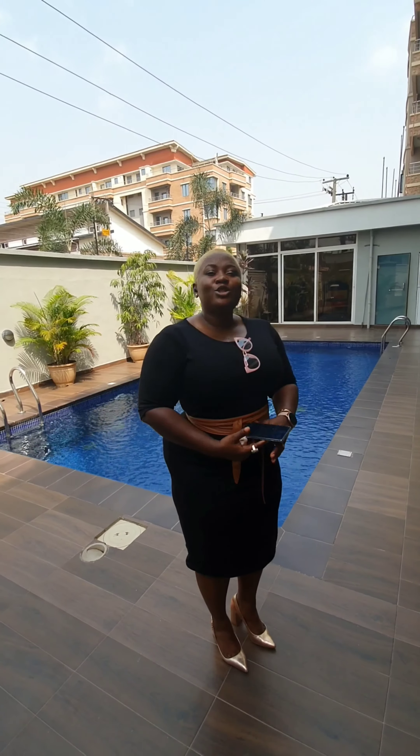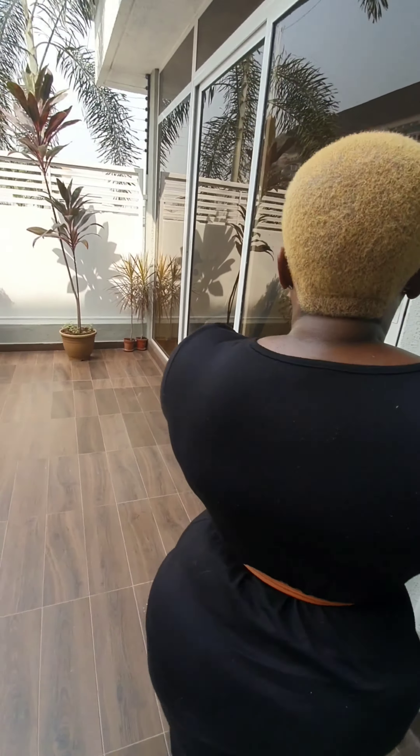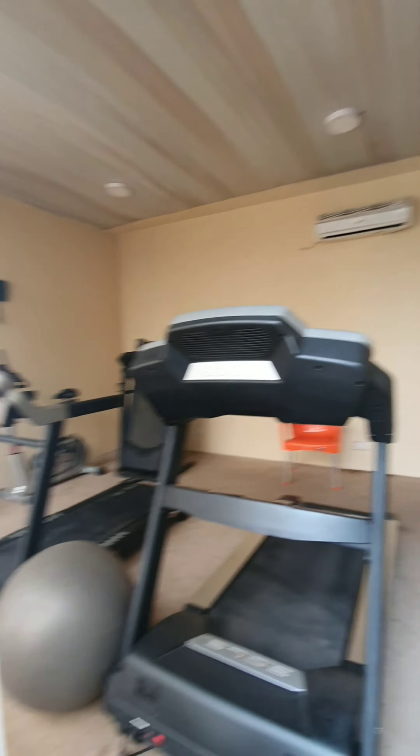Hi guys, so the two-bedroom penthouse at the high also comes with a pool and a gym. Here is the gym area. That is all about this place, guys. If you are interested, just drop a DM or reach us at the phone number attached to this video.